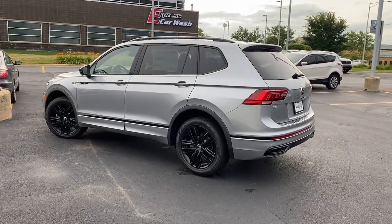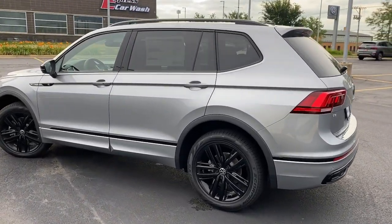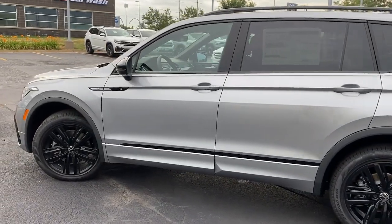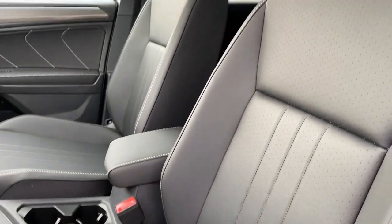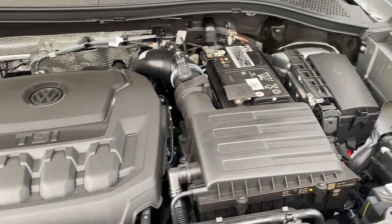These are just some of the great options this vehicle comes with: panoramic roof, keyless entry, sun/moonroof, all-wheel drive, backup camera, heated mirrors, power liftgate, satellite radio, keyless start, and adaptive cruise control.